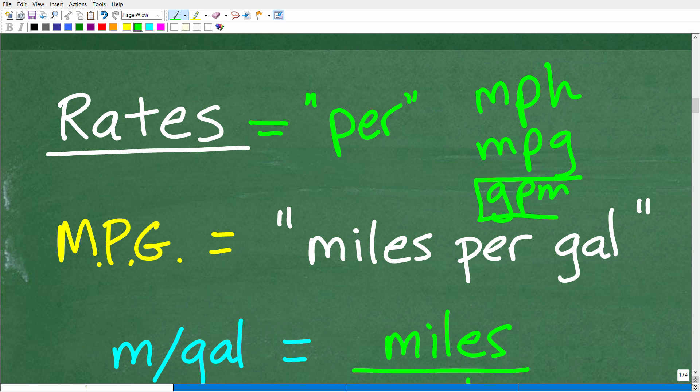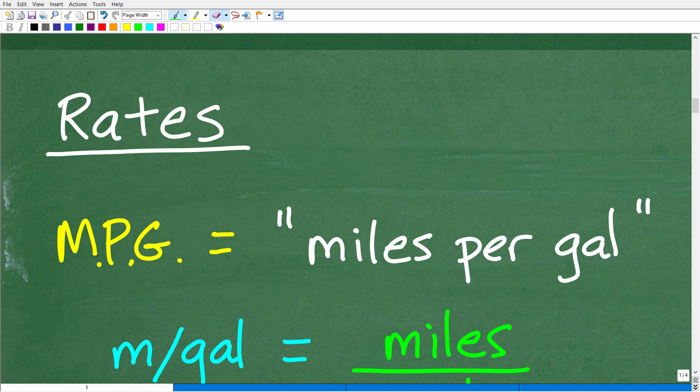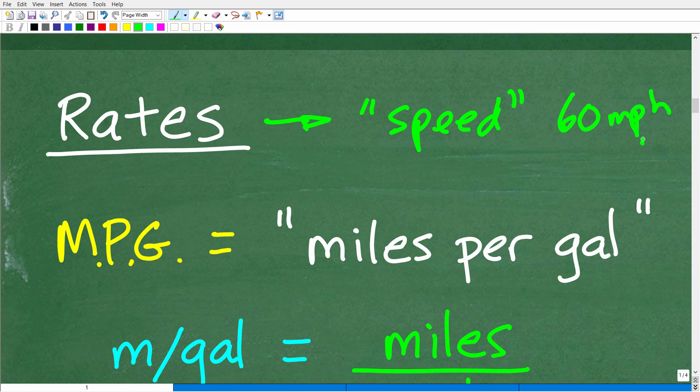Gallons per minute is another example — for those familiar with pumps, if you're pumping out water, that's gallons per minute. All these terms include the word 'per,' and when you hear 'per,' we're talking about a rate. We also use 'rate' in our everyday vocabulary — like 'what's the rate of the vehicle?' You think of it as speed. What is the rate of a car going down the highway? It's 60 miles per hour.